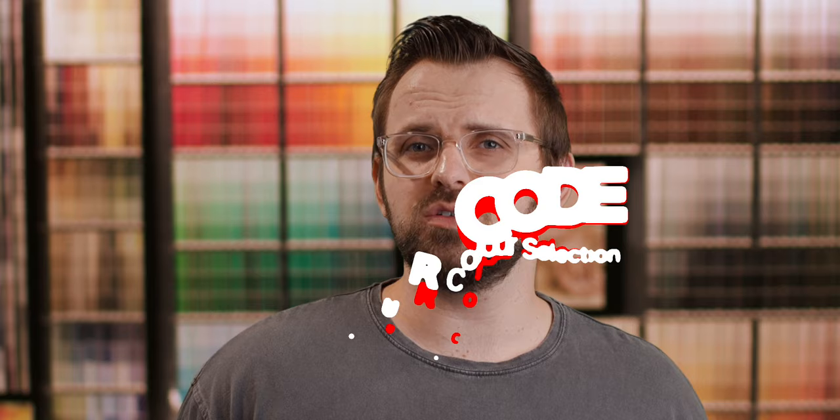I'm James from ThePaintPeople.com and this is Color Code, cracking the code on color selection. This is a segment of videos where we discuss paint colors in detail, their undertones, and how to best use them in your home or for your customers. If there are any colors you want featured on Color Code, don't forget to let us know down below. Clicking the subscribe and like buttons is a great way to make my day.